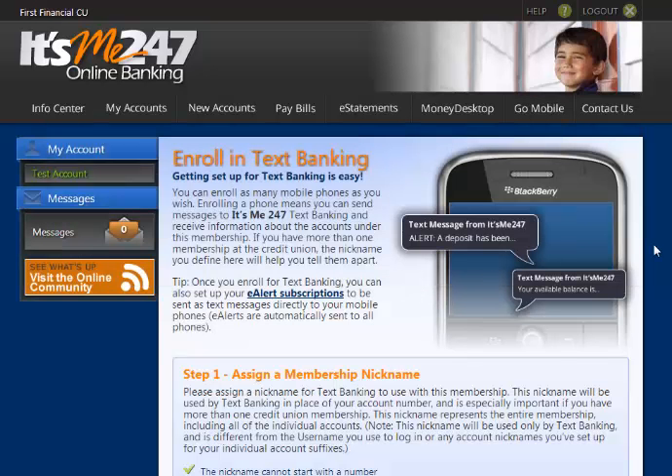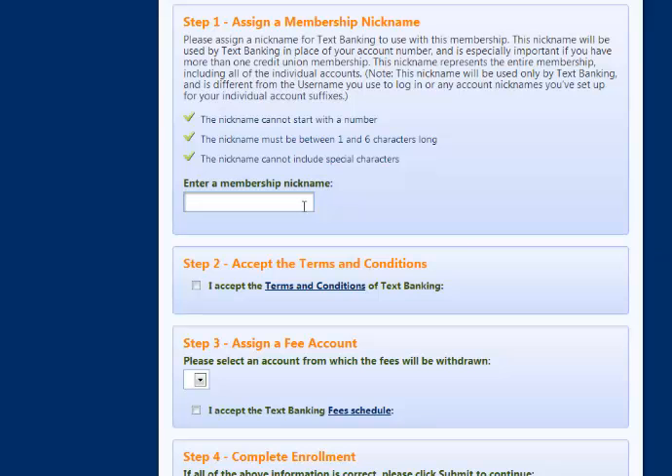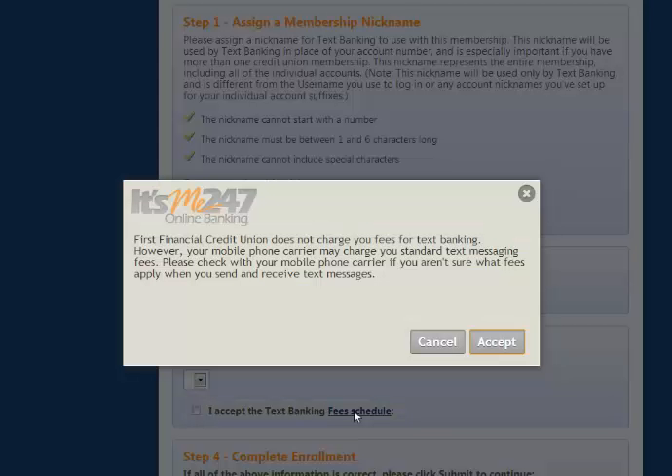Once you're in the Text Banking home screen, the first step is to assign a nickname to your membership. Step 2, read and accept the terms and conditions of Text Banking. Step 3, accept the Text Banking fee schedule.